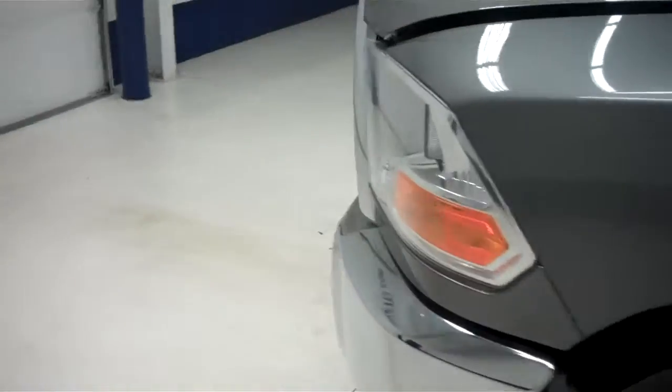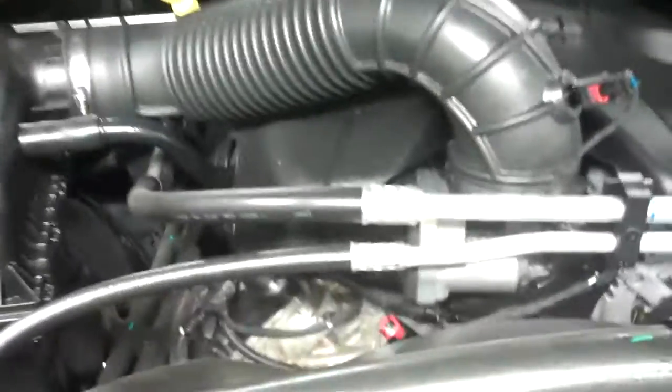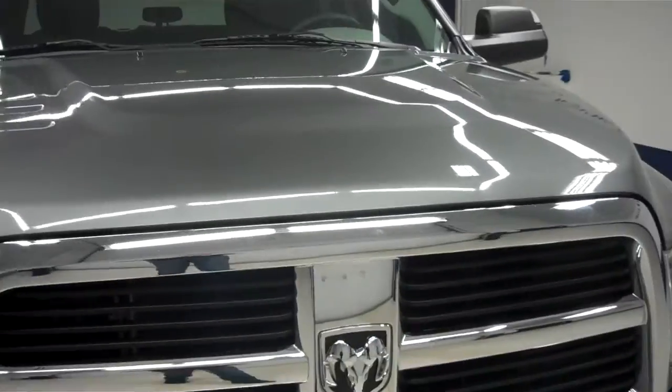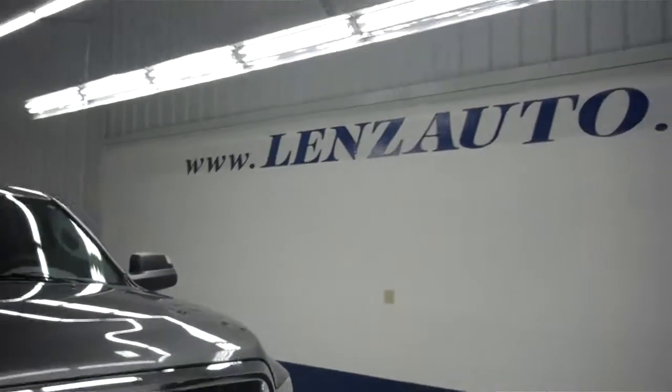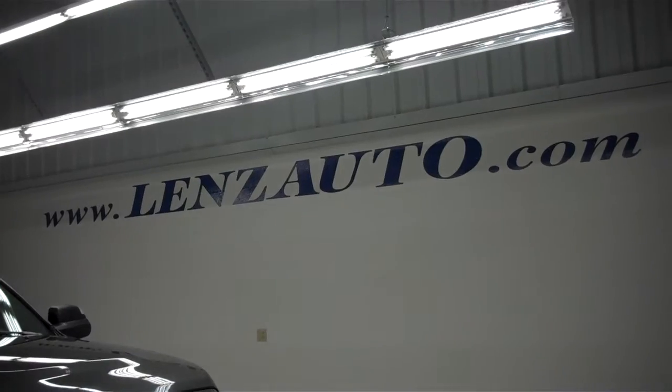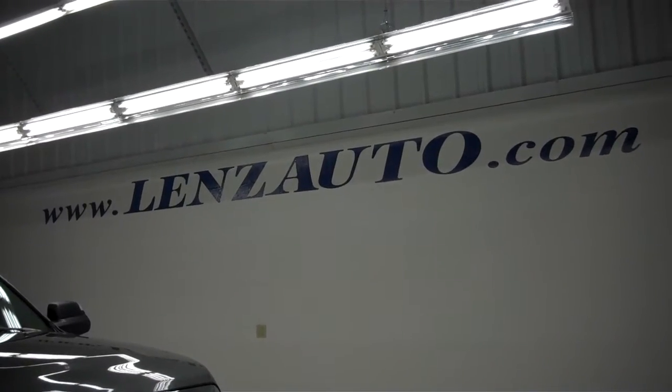Now go ahead and pop the hood and take a look underneath. That's a very clean Hemi V8 motor. For more pictures or a full description of this truck, visit our website at www.lenzauto.com or visit us on Facebook as Lenz Truck Center.